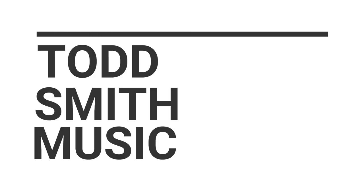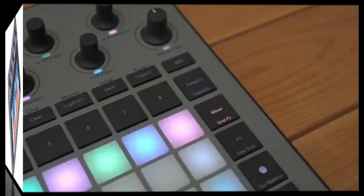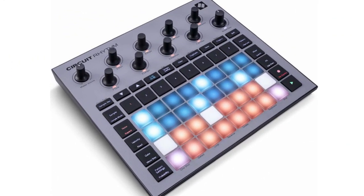Hey, what's up, this is Todd Smith. I'm back with another video. In this video I want to talk about Novation and the Rhythm, which is now on the market. Novation has flooded their YouTube with little tip videos, a decent overview, and a small jam with the Rhythm. It sounds pretty good — it has that little slicey sample vibe to it.